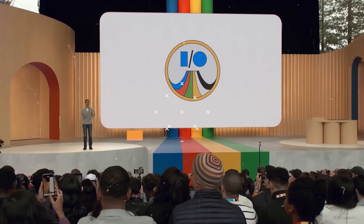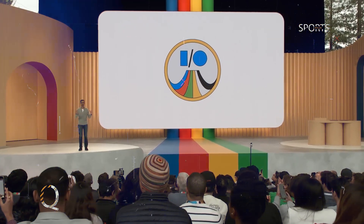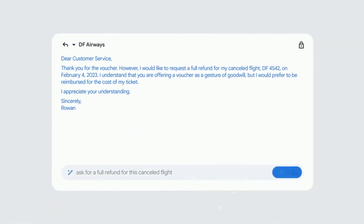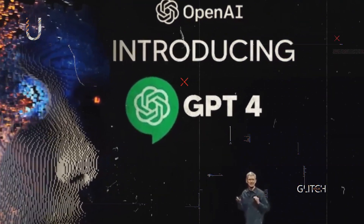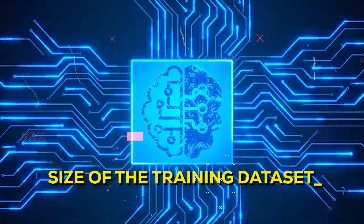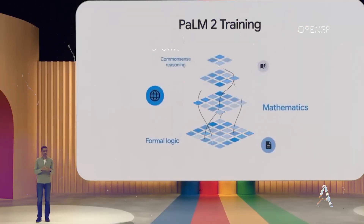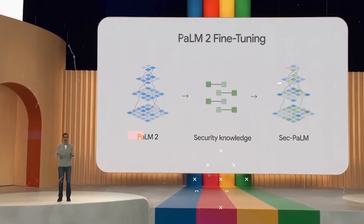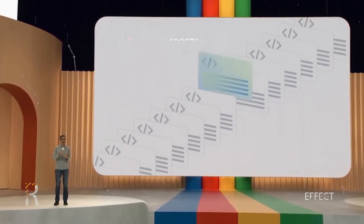During Google I/O, they showcased AI features in many of their major products, which suggests that the public might soon come across AI-generated content. When OpenAI introduced GPT-4, they followed a similar approach by not revealing the size of the training dataset. However, Google focused more on a deeper understanding of science, logic, reasoning, and math — a significant part of Palm 2's training material is devoted to these subjects.